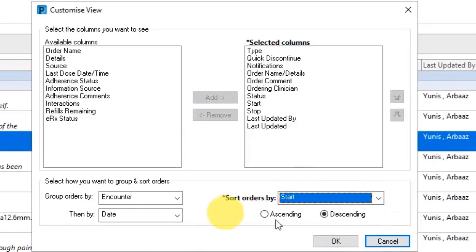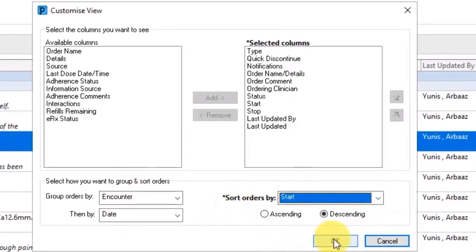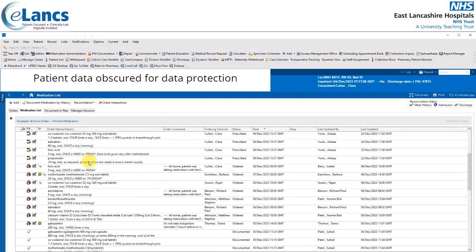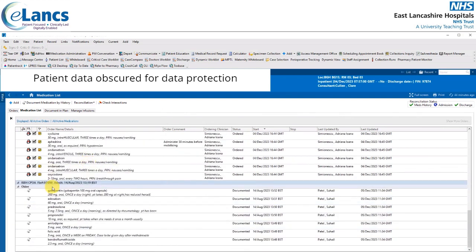If you make any changes, click OK. The list is currently grouped by encounter, represented by the blue line, then by date. Scrolling further down, there's another encounter further down the list where we can see the hospital site, the unit, the date and time, and then any orders or documented medications listed underneath.